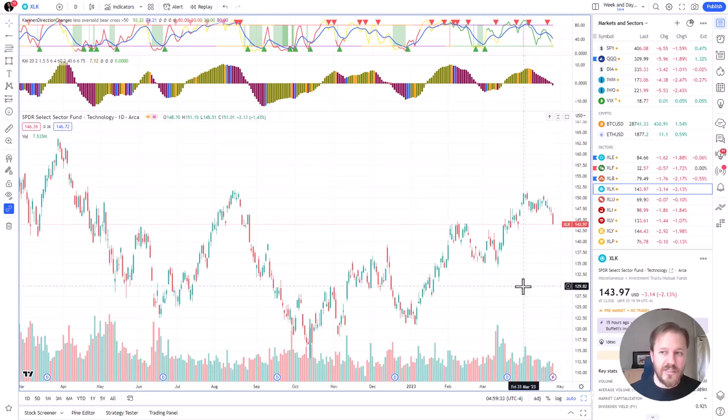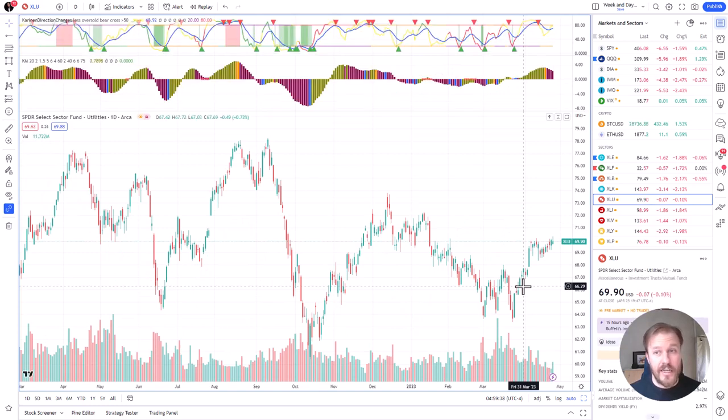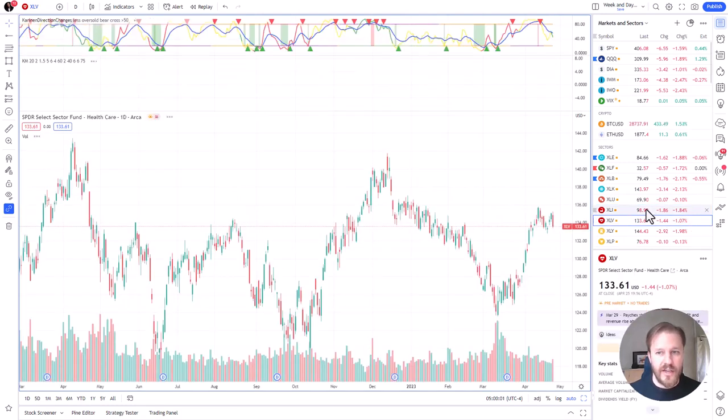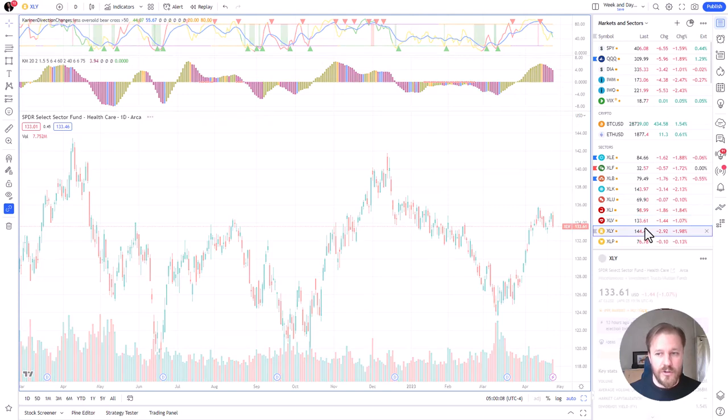XLK is falling, just like Nasdaq, now going below the zero line — pretty strong red day yesterday. XLU was heading higher yesterday even though the momentum has turned lower; this is relative strength. XLI had a strong bear day. I think I may have said this yesterday — the industrials may be a short. XLV, the healthcare sector, price went down yesterday like pretty much everything, and the momentum turn is starting to work.